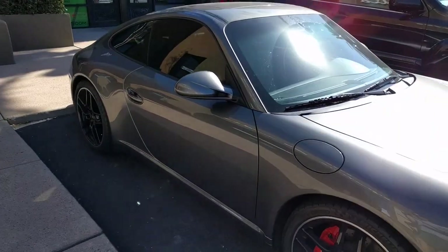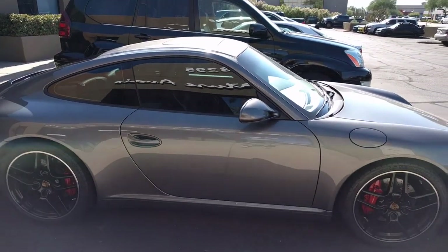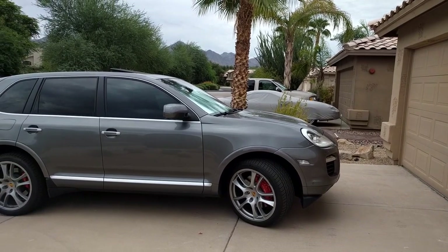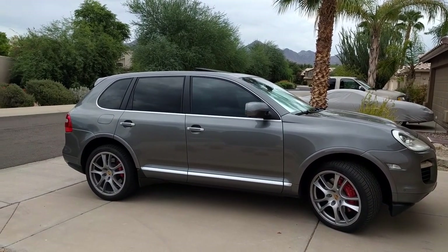After a full day my tint is done on my 911 and the Cayenne. So far I really like the 35% film — it's not too dark and matches the wheels nicely. On the Cayenne the 35% tint looks really good. The front windows seem to match the back pretty well even though the back has privacy glass from the factory.